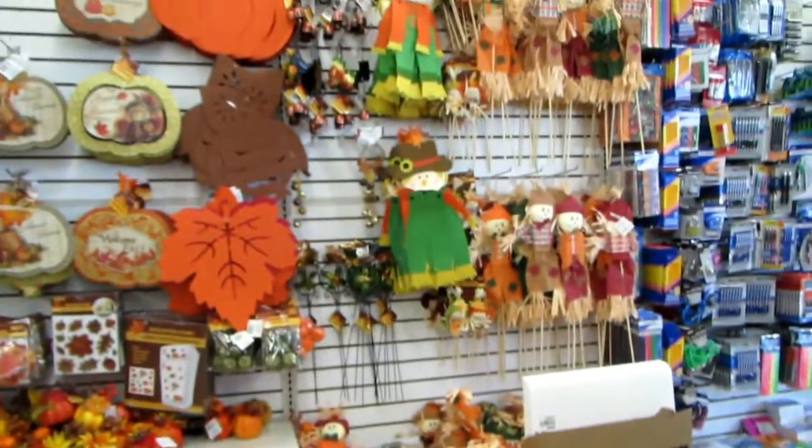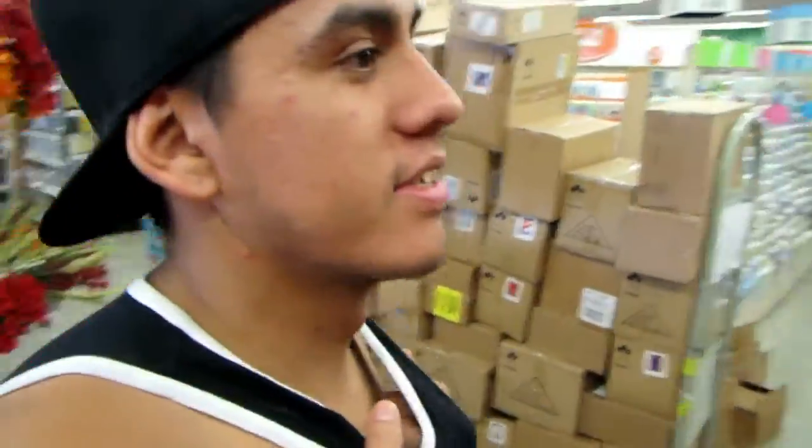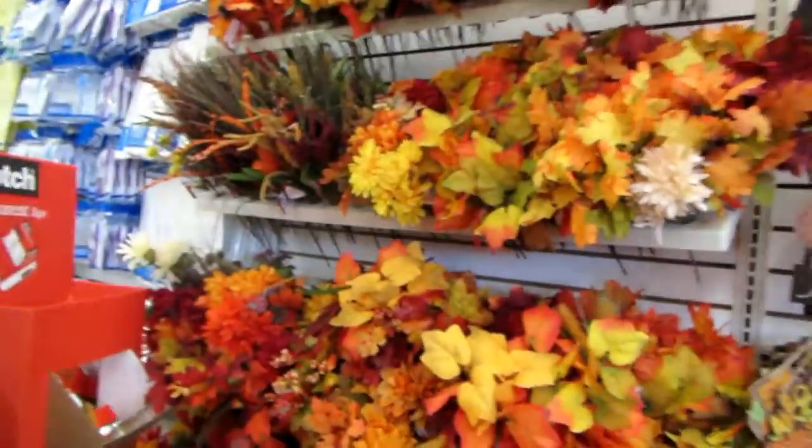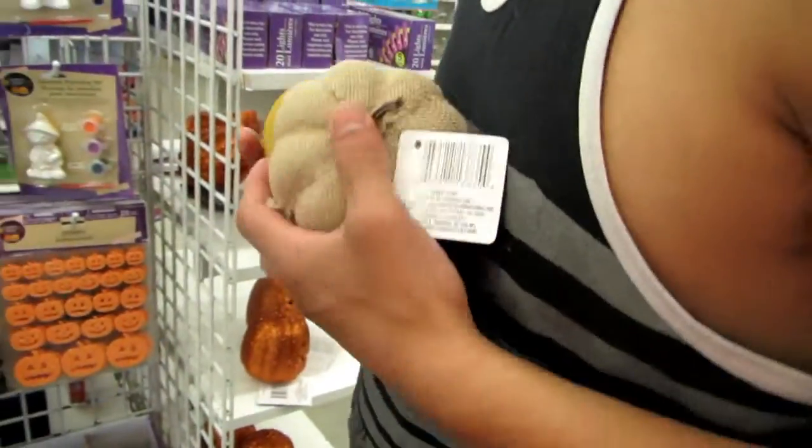We're at the Dollar Tree and look what we ran into. How do you feel about the fact that there's fall decor? It's bumpy. Stressed already. Christmas. I think it's cool. There's Halloween stuff here too. They got pumpkins. They're so cute. I like the burlap ones.